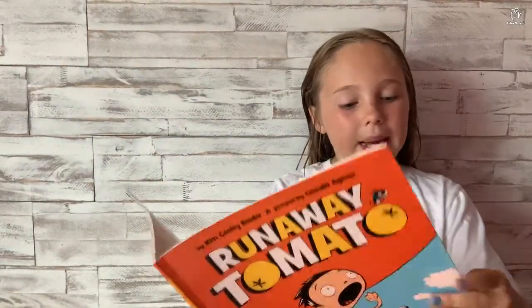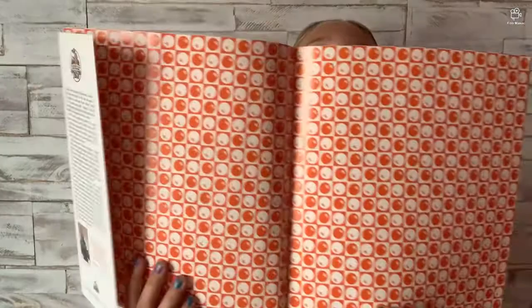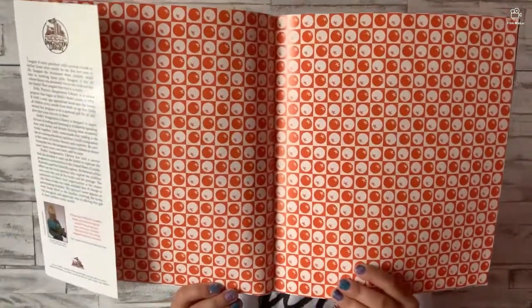She's actually the same person who wrote a few of the books we're going to read — that's her picture so you guys can remember her for the other books. And pictures by Lincoln Agnew. I'm not very good at saying names, it's just hard.